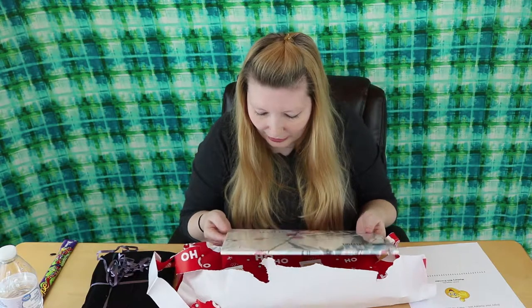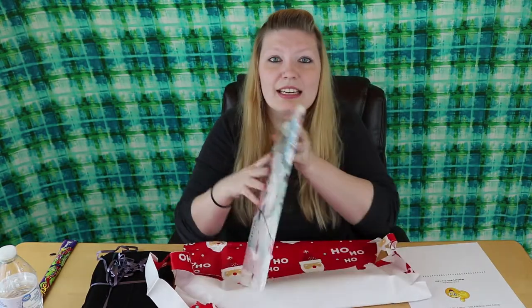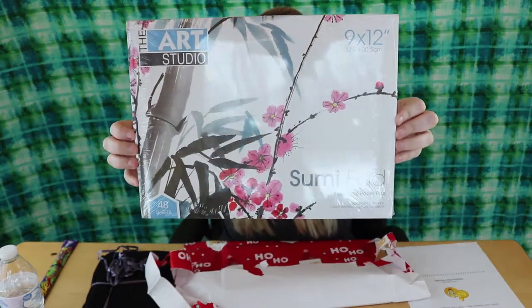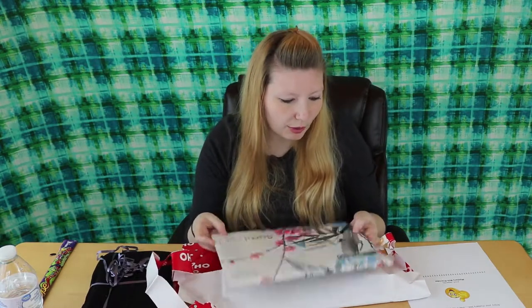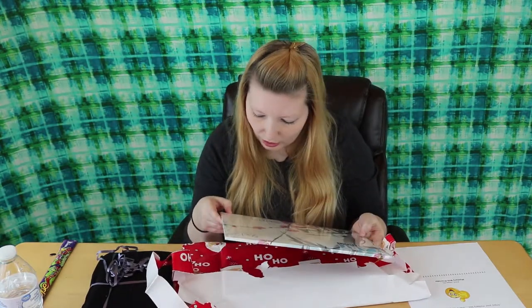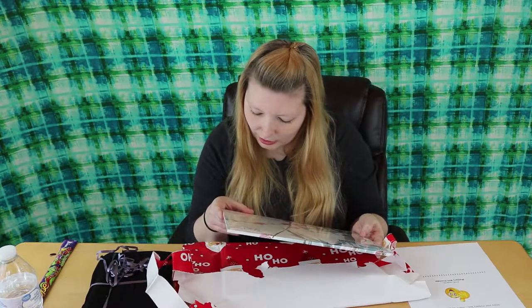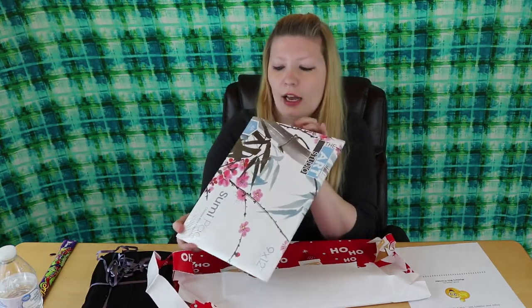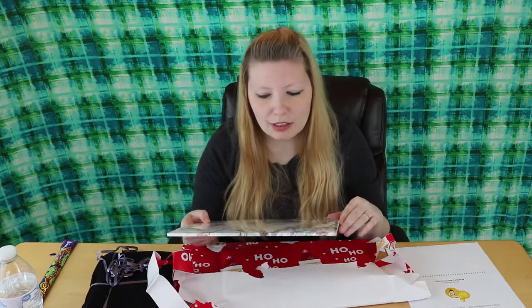Oh my gosh, this is Chinese rice paper and the packaging is so pretty! I have never used rice paper before. It says ideal for use with ink, light watercolor, or dry media. There are 48 sheets — that's a lot! I'm really excited to use this. Have you Emma ever used this before? Because I'm really curious.